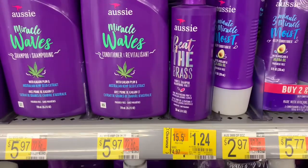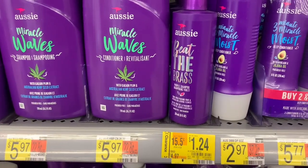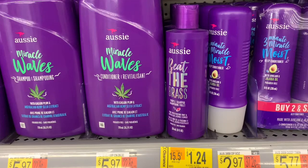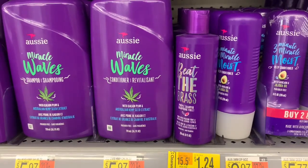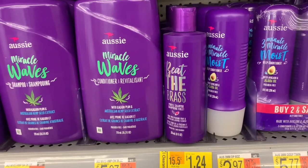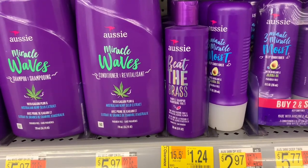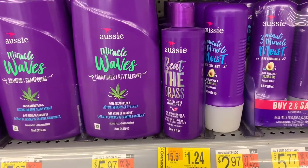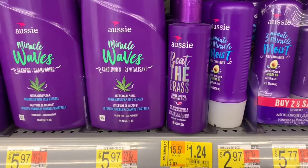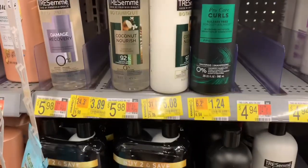I decided to grab this Aussie too — it doesn't have a coupon either, but for $1.24 I don't use it myself, but I had a couple of people asking me about it. I always tell my customers: if you're looking for something, just ask me, and if I can find it for really cheap while I'm out I'll grab it. That's why you see me grab some things and not others — either I know it won't sell, I'm not going to use it, or I just don't want to try it. I have a regular who asked about the Aussie and the Head & Shoulders. Out of everything, I thought people would like Pantene, Tresemme, L'Oreal, but a lot of my customers love Head & Shoulders, so that was amazing for me.